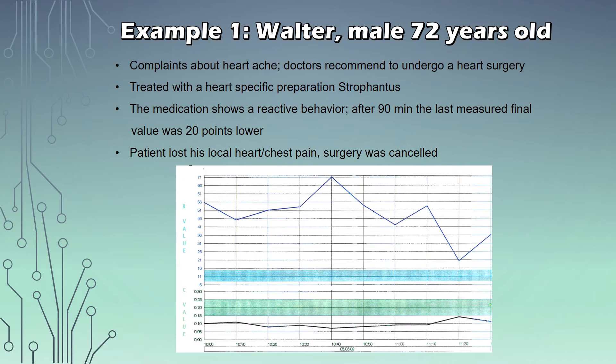Here we have Walter, a male patient of 72 years. He had complaints about heartache and the doctors recommended heart surgery. He was treated with a heart-specific preparation of strophanthus. The medication shows a reactive behavior — after 90 minutes the last measured final value was 20 points lower, indicating that he is responding pretty well to this strophanthus treatment. The patient eventually lost his local heart and chest pain, and the surgery was even cancelled.